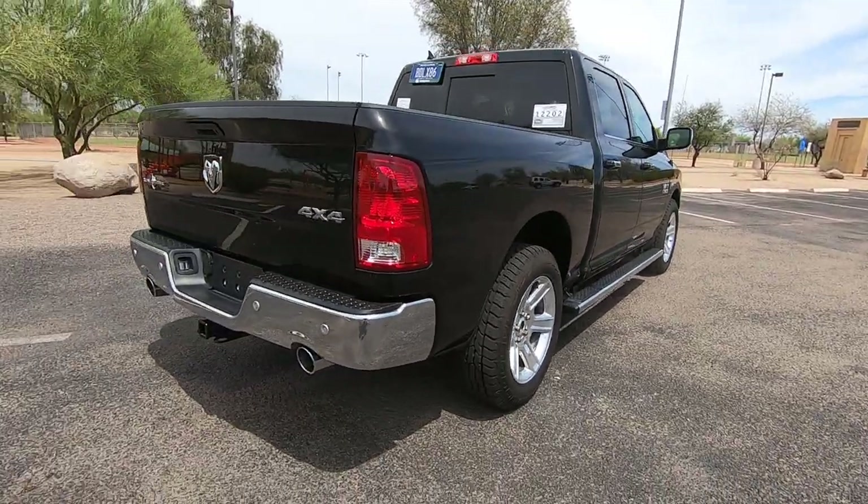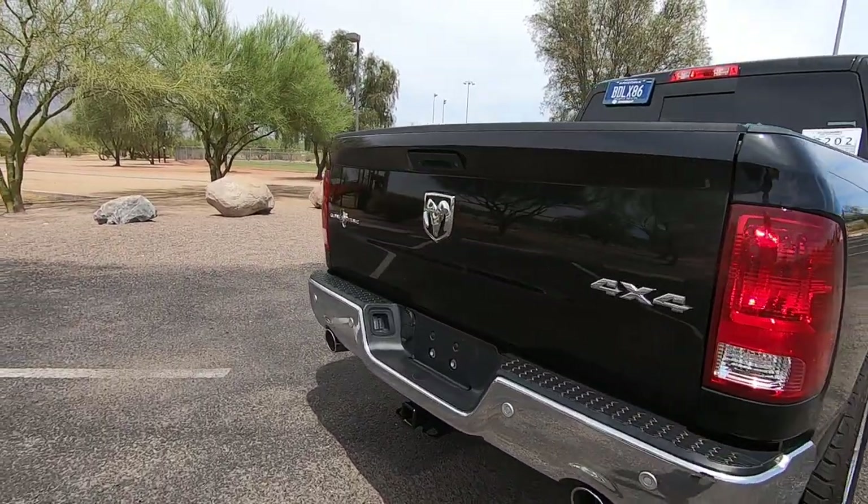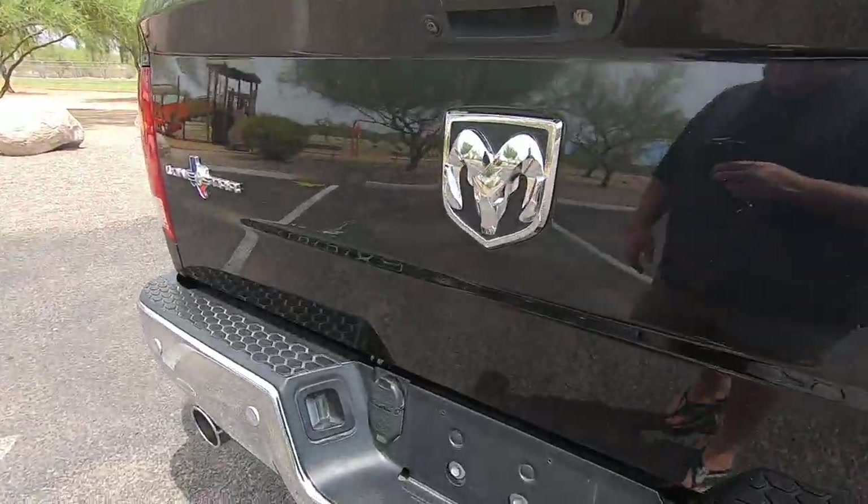I'm going to show you the Carfax. I'll show you a copy of the title we got from State Farm.